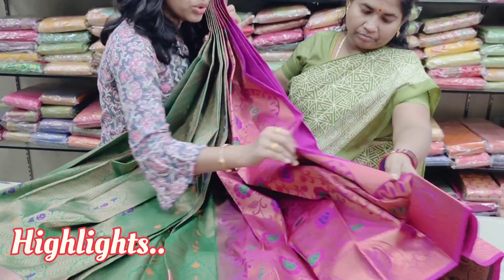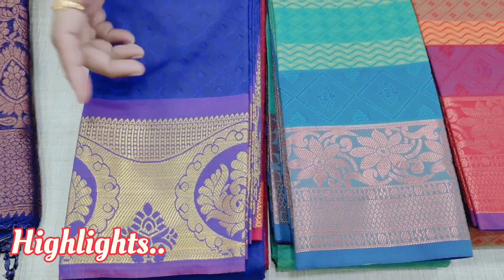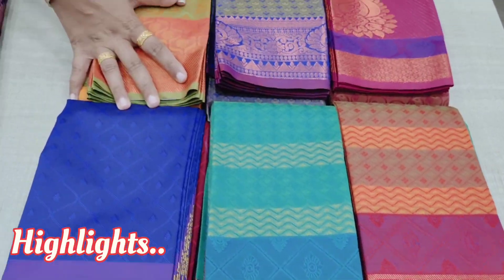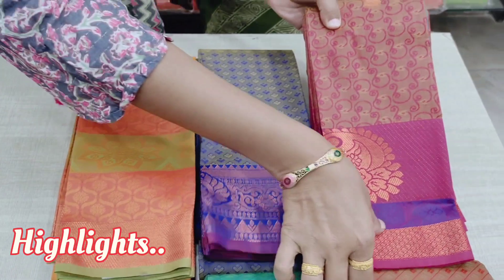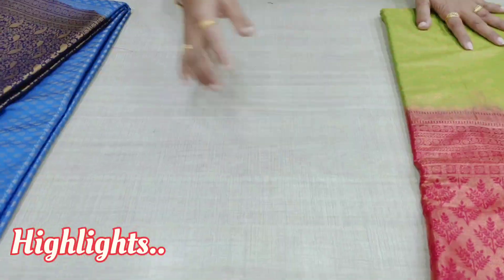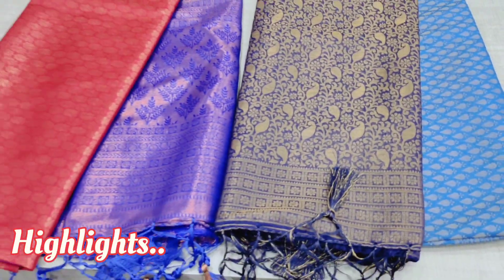This blouse has a contrast. If you have a copper zari, you can use copper zari through embossed designs. You can also use the jacquard designs. This is 590 rupees — it is soft silk. You can use it for wedding purposes.